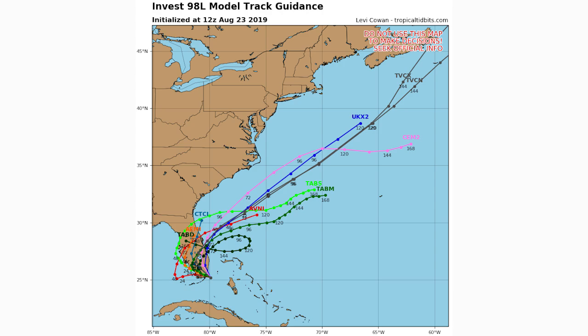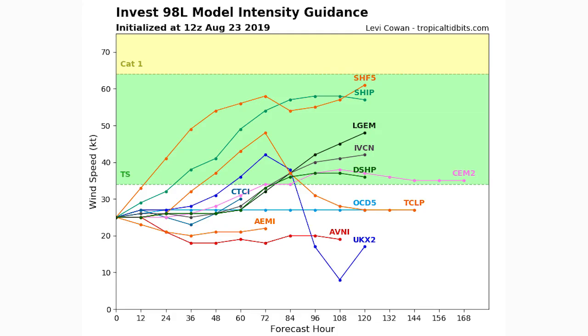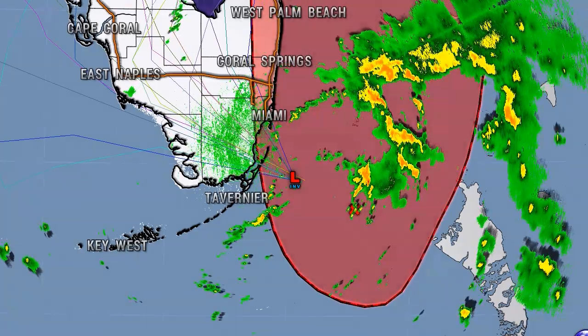Here's the intensity guidance — basically like spaghetti models but for intensity. If it enters the green zone, it's a tropical storm; if it enters the yellow zone, it's a Category 1 hurricane. About 50 to 60 percent of the models have this one entering tropical storm status within the next 84 hours — some sooner, some later — but most models, or about half of them, have this one getting to roughly tropical storm status.